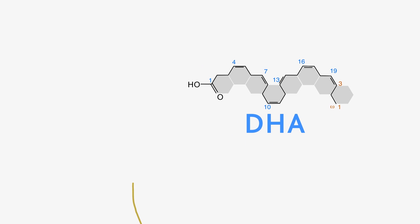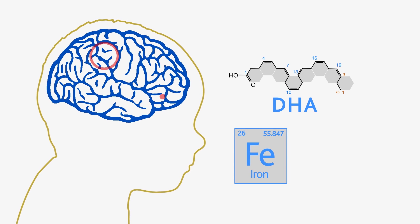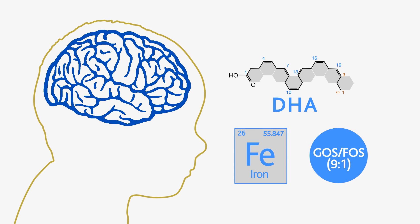Aptimal growing up milks contain the essential fatty acid DHA to support normal visual development, as well as our patented blend of GOS FOS.